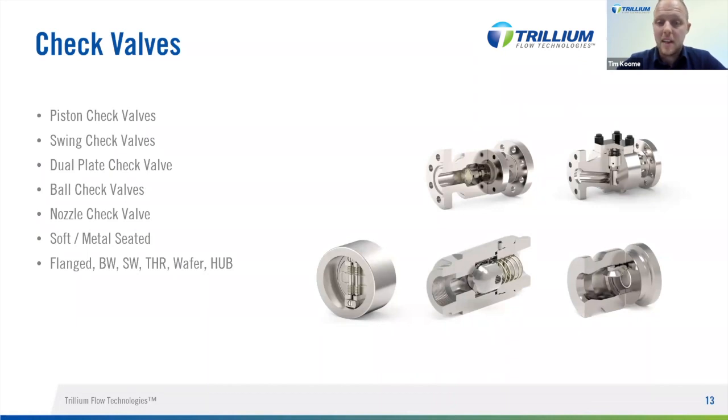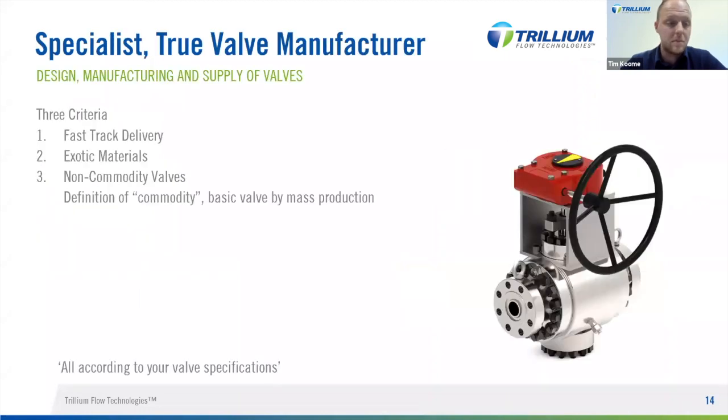Check valves are available in many different types depending on your application, the pressure in your piping, and your piping size. Our supply exists of — but is not limited to — swing check valves, piston check valves, and dual plate check valves, those being the most common. Ball check valves and nozzle check valves are also within our scope of supply, and beside standard metal seated check valves we also have the option to offer them with soft seats.